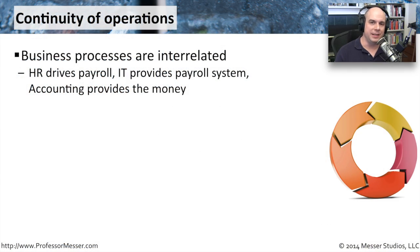A business and organization is not just the IT department. It's not just the HR department. It's not just the finance department. A lot of these processes that we're doing day to day in our organizations involve a lot of different people in a lot of different departments. The HR, for instance, drives the payroll process.